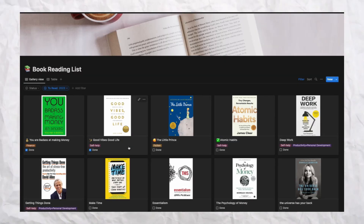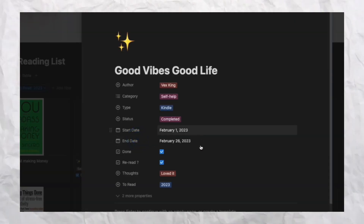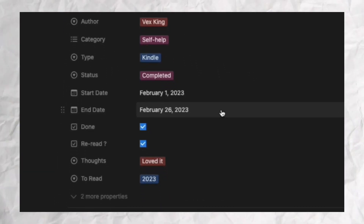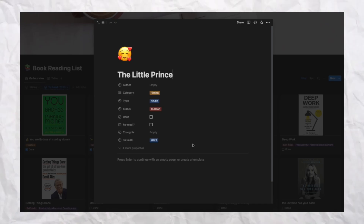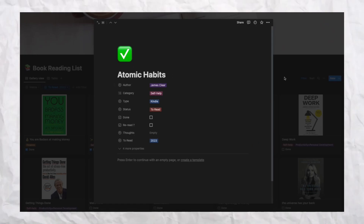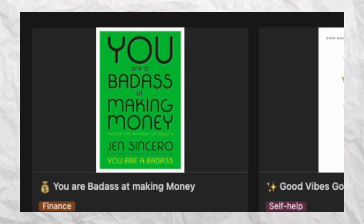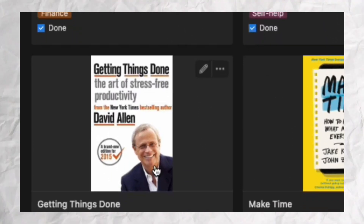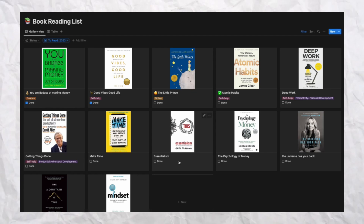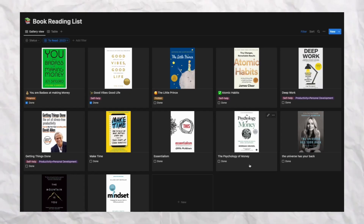The second book I completed in February is 'Good Vibes Good Life' by Vex King — I really liked it. I also track start date and end date to see how many days a book took me. The third book to read is 'The Little Prince.' Next is 'Atomic Habits' by James Clear, then 'Deep Work' by Cal Newport, and 'Getting Things Done: The Art of Stress-Free Productivity' by David Allen. I also have 'Make Time' as an audiobook on Audible.